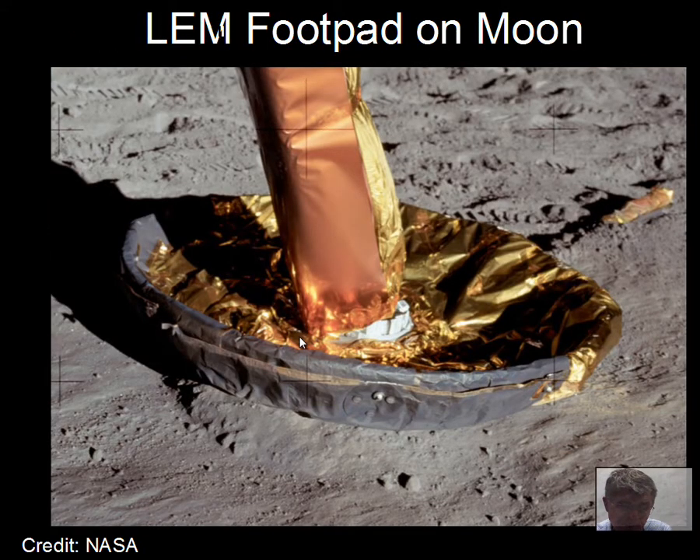The lunar lander had large pads on it, kind of like snowshoes, to again prevent sinking too far into the soil.